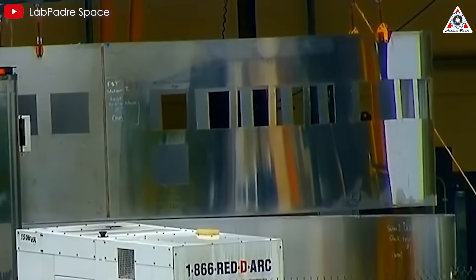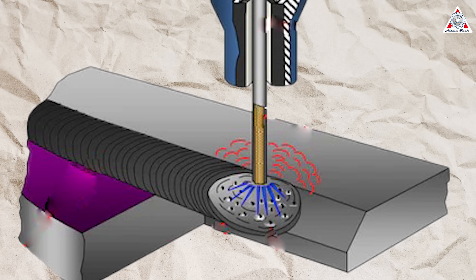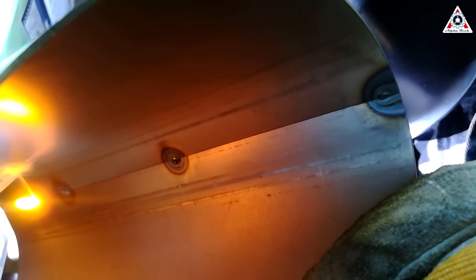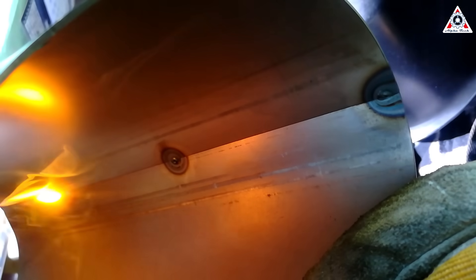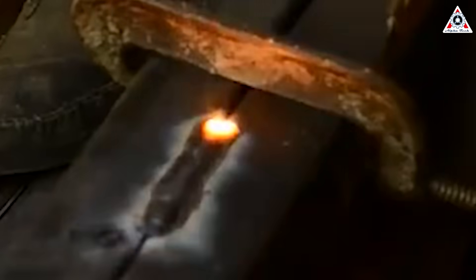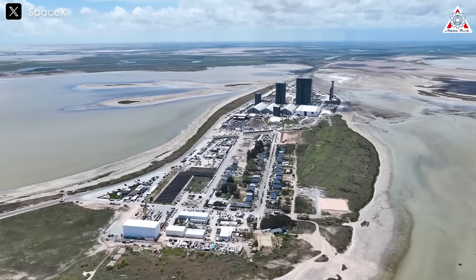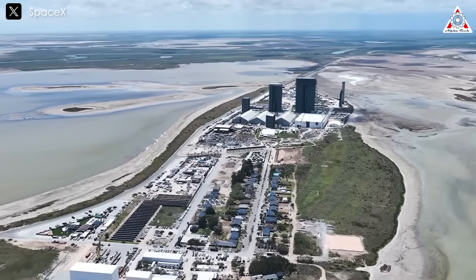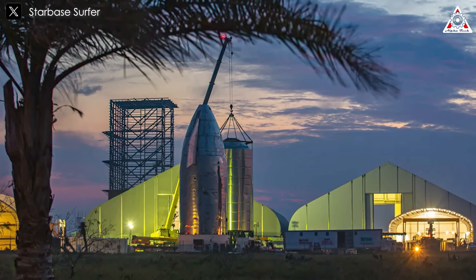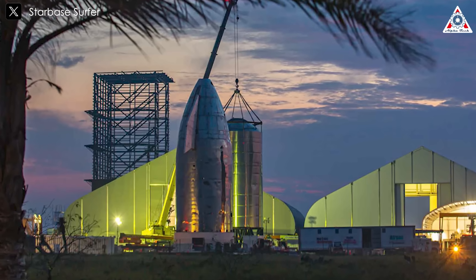The early versions of Starship used a welding technique called flux-cord arc welding. This method involves running an electric current through a wire, creating an arc between the wire and the metal to fuse them together. The molten metal fills in any gaps or imperfections. In flux-cord welding, the wire is coated with a combustible material that releases shielding gas to protect the weld from oxygen in the air, which could cause rust. While this method is effective in controlled environments, SpaceX ran into challenges because they were working inside a large tent rather than an actual factory, and many of the welds were done outdoors by relatively inexperienced workers, leading to less than ideal results for Starship's appearance.